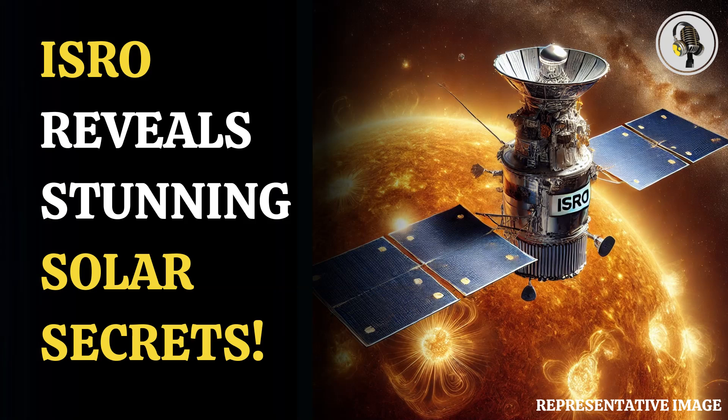we will discuss stunning sunspot images captured by ISRO, the Indian Space Research Organization. ISRO shared the first ever full disk images of the sun in near ultraviolet wavelengths captured by the Aditya L1 spacecraft.